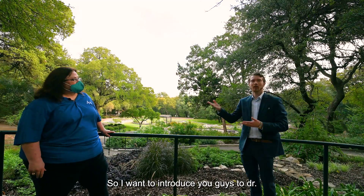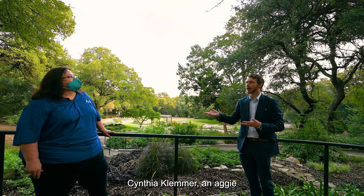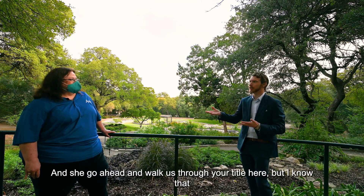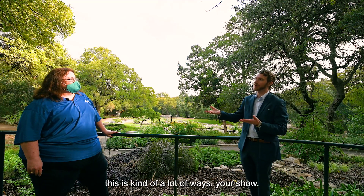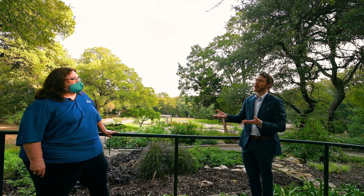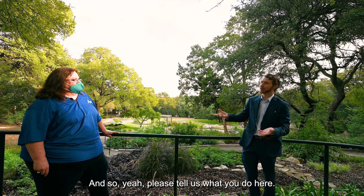I want to introduce you guys to Dr. Sydney Clemmer, an Aggie. Go ahead and walk us through your title here, but I know that this is in a lot of ways your show, so please tell us what you do here.